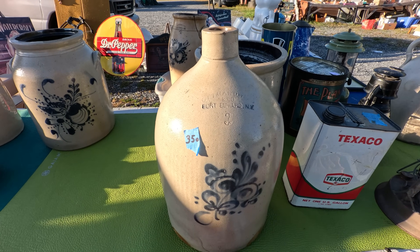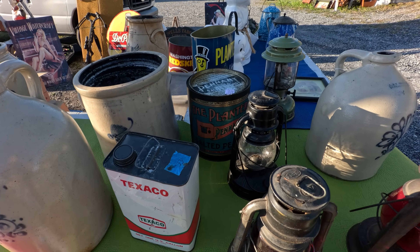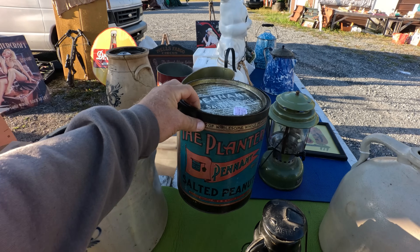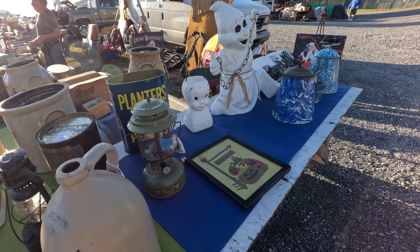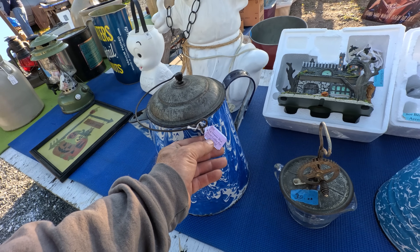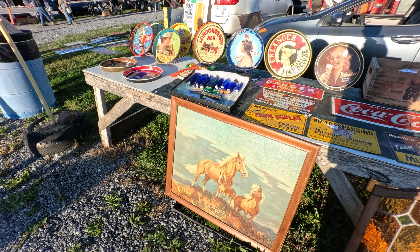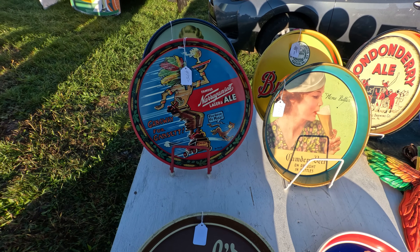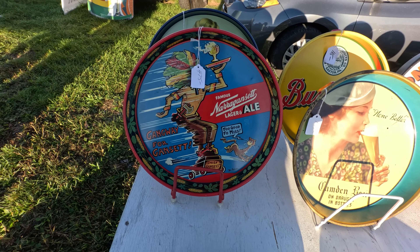$350 on this one — Fort Edward, New York it says on there. $70 on the Planters tin. We had one like that not too long ago, I think that's about what I got for it. Nice blue decorated coffee pot there — blue swirls, $75. Got a lot of advertising stuff in this booth. Look at the lager and ale tray — that's pretty nice with the Indian on it. $475 on that.